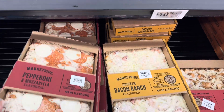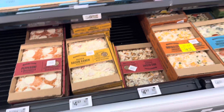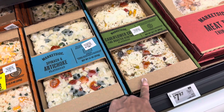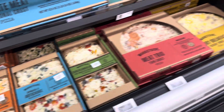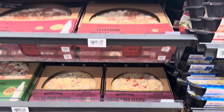The smaller pizzas are $4.97 and are good for one person. They come assorted and even have a buffalo style artichoke and a cauliflower crust option. There are nice options here — there's the meat trio — the smaller ones are nice for maybe two people.